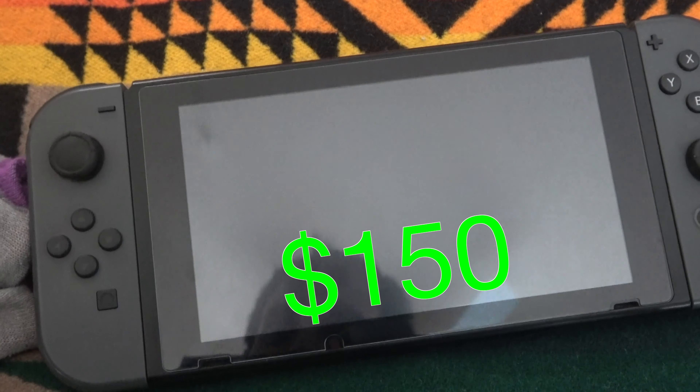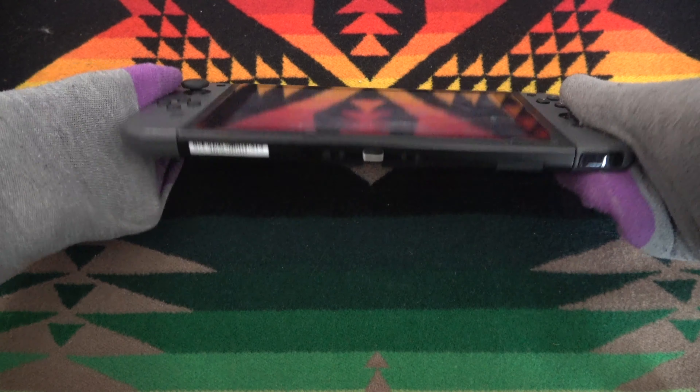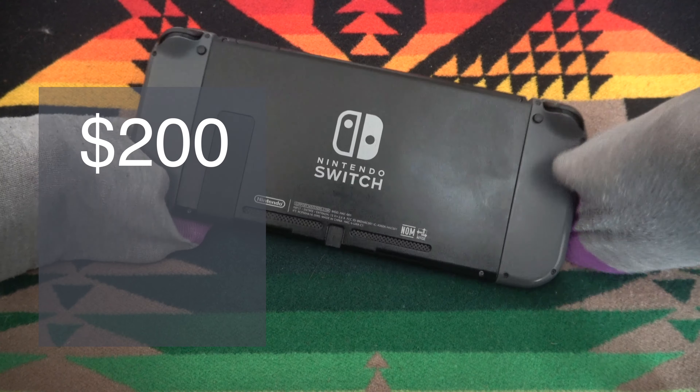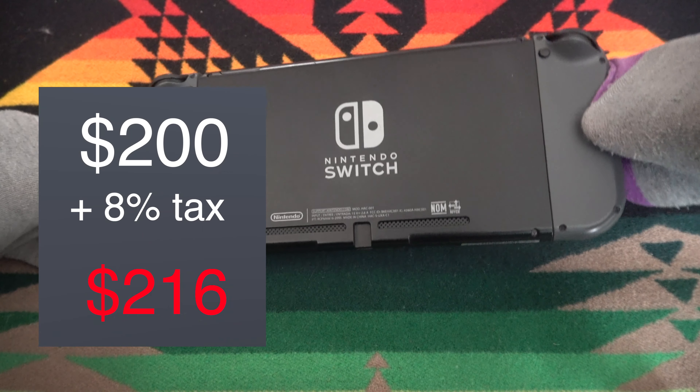I paid $150 for this. I feel like that was a pretty good deal. It's a great Nintendo Switch, came with the controllers, doesn't look like it's in too bad of shape. They were asking $200 at the pawn shop, which would come out to about $216 with the 8% tax. We negotiated down to $150 out the door.